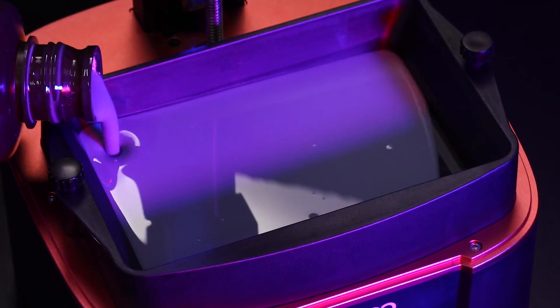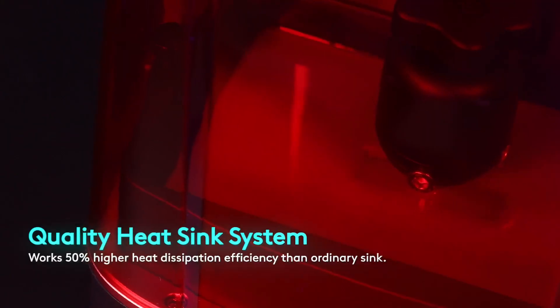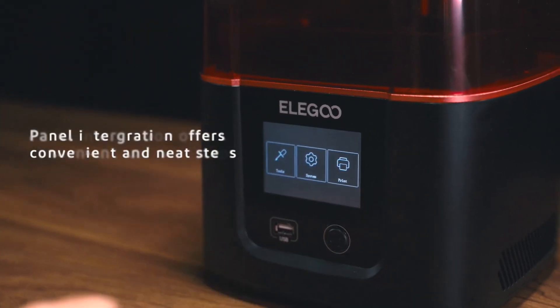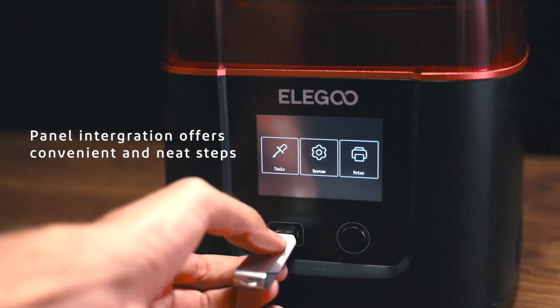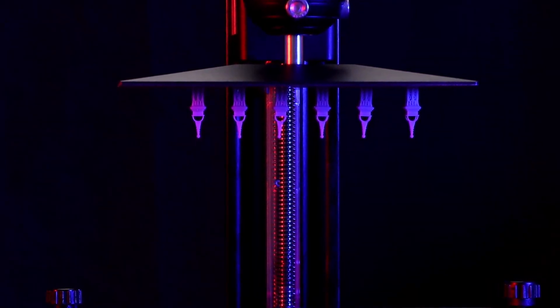Overall, the combination of high-definition output and user-friendly features makes the Elegoo Resin 3D Printer Mars 3 a standout option for those seeking precision and quality in their prints. Transform your ideas into tangible realities with this exceptional printing technology that caters to creativity and innovation.